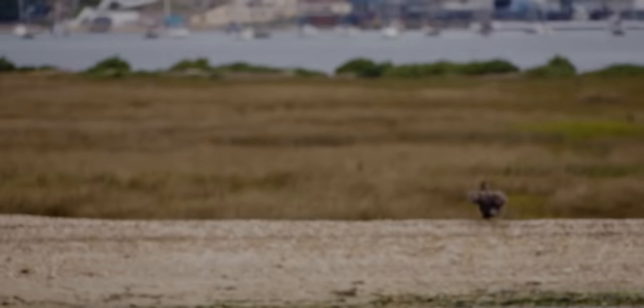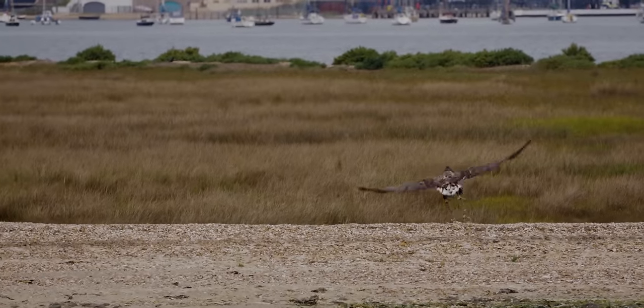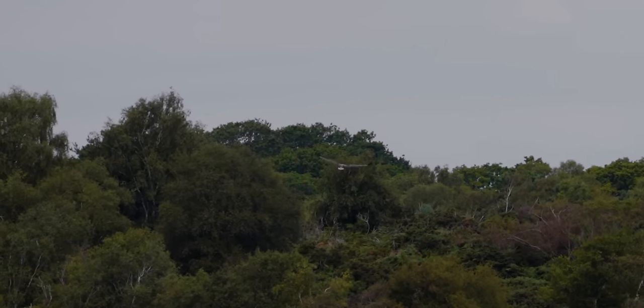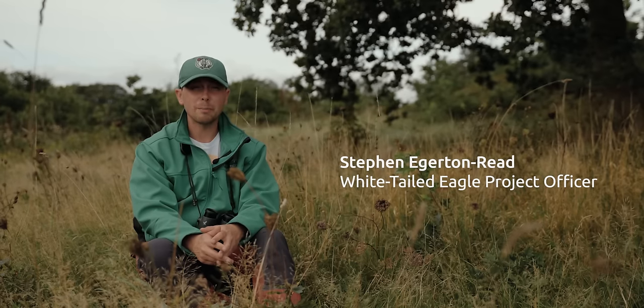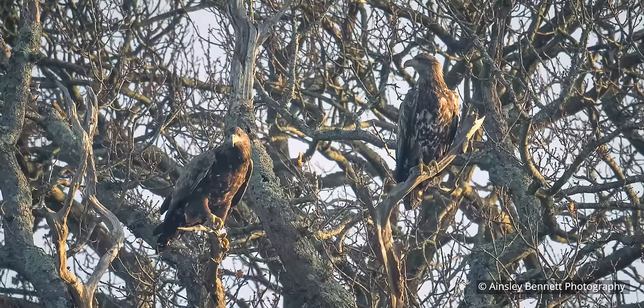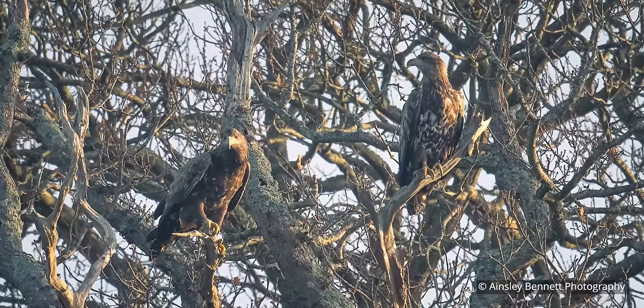The white-tailed eagle project started in 2019 in partnership with Roy Dennis Wildlife Foundation and Forestry England. We've released 29 birds to date and we are seeing pairs established across southern England — three pairs that have well and truly established, and we saw our first successful breeding pair.